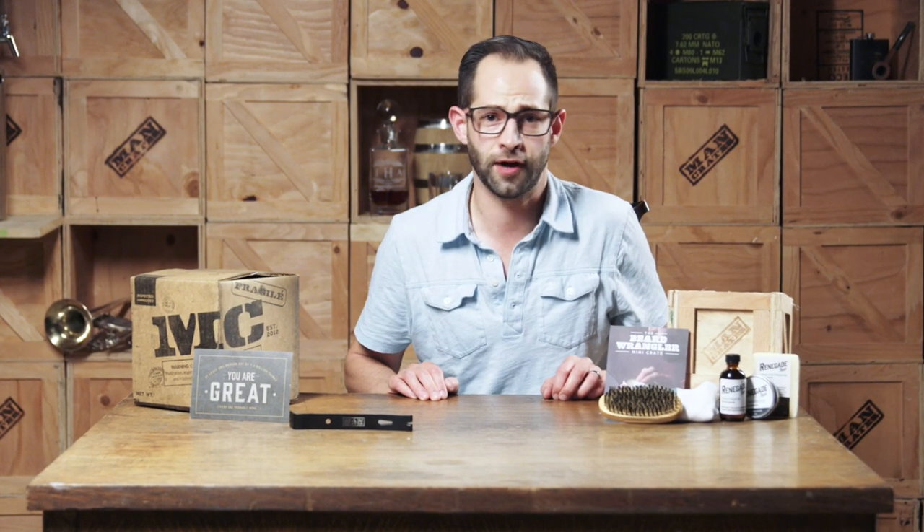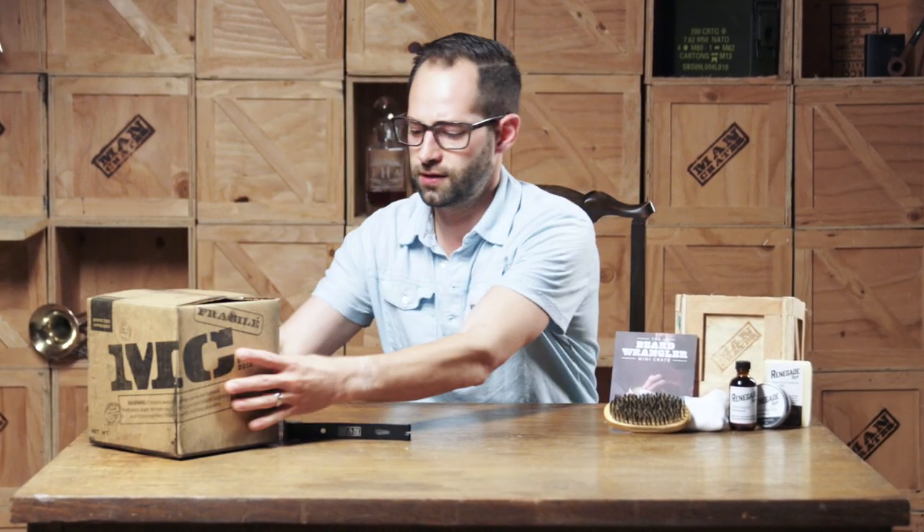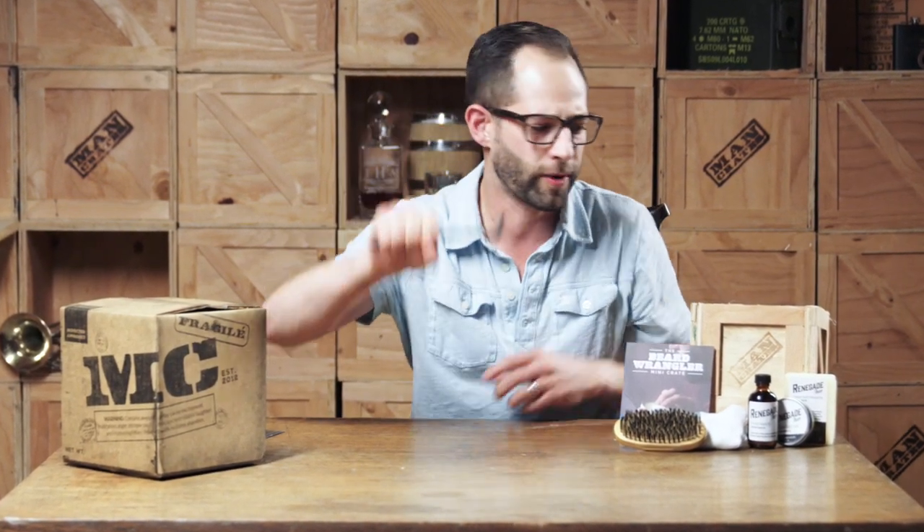The Beard Wrangler Mini Crate is the perfect gift for any guy with a beard. We'll ship you this box ready for gifting, a personalized note card, and a customer service promise that will blow your mind. Inside he'll find a handy crowbar and a crate worthy of many thank yous.